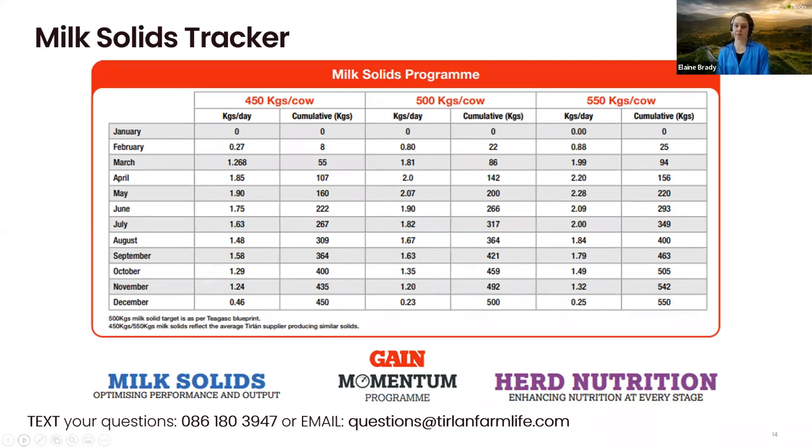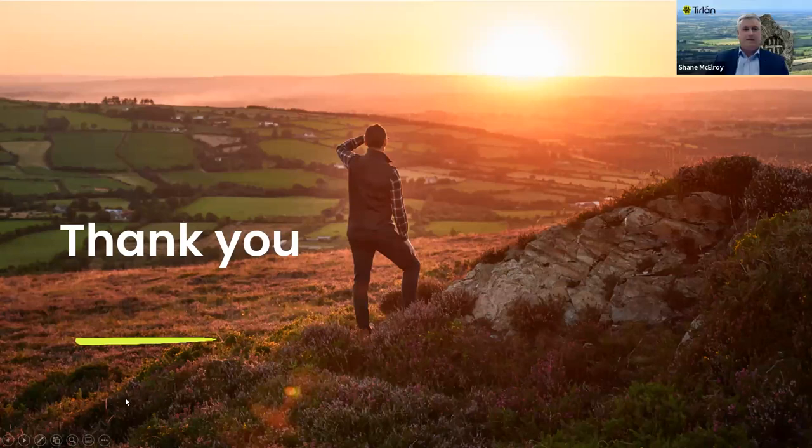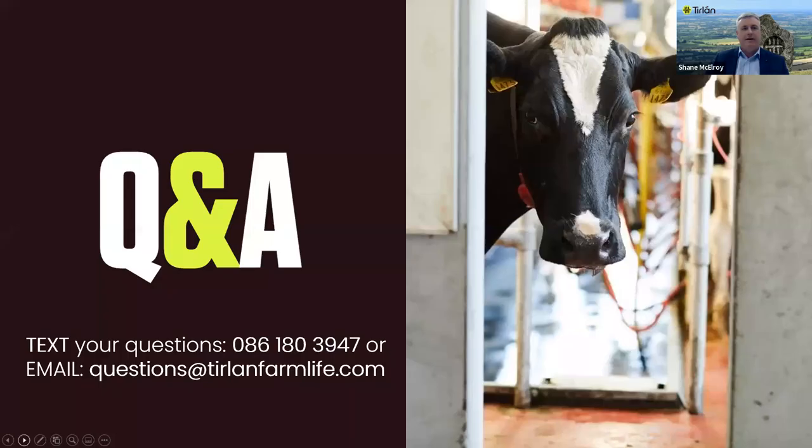That's it from me. Thank you very much for listening. Thanks very much Elaine and to Michael as well — excellent slides and information. We've a Q&A session now. We have a good number of questions in, and thanks to everyone who sent in their questions for our speakers. You can text your questions to 086-180-3947 or email to questions@tierlandfarmlife.com.